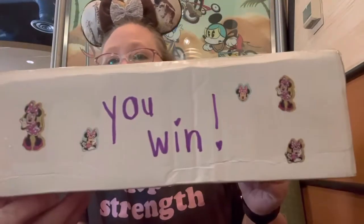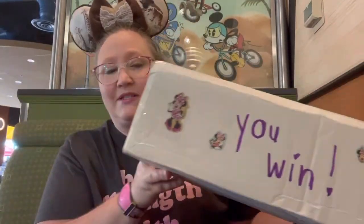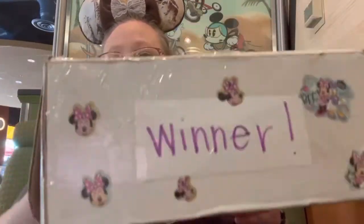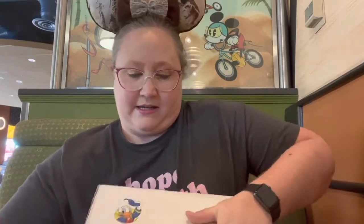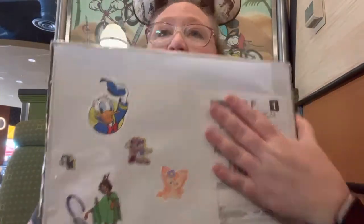Like stickers everywhere. Cute little stickers. Look at Minnie and Daisy - look how cute that sticker is. There's stickers on the top too. Cover up these addresses and some more stickers on the top. Super fun box. Let's open it up and see what we got.